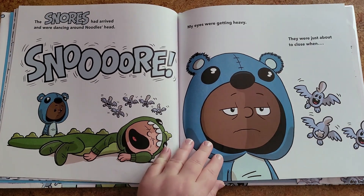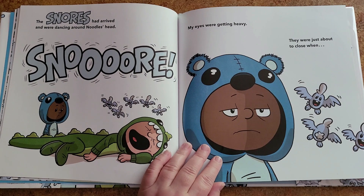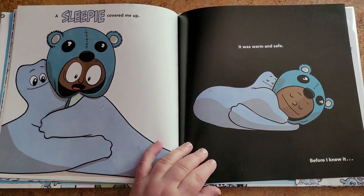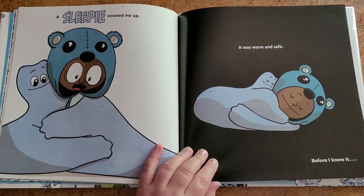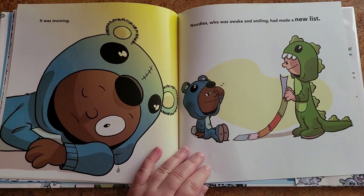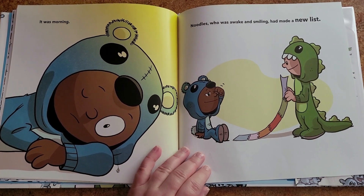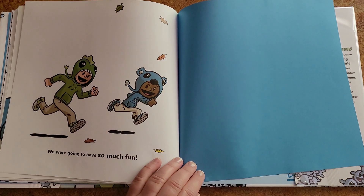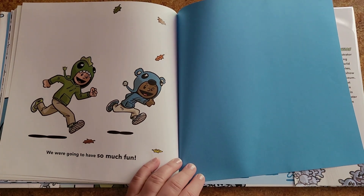Snore! My eyes were getting heavy. They were just about to close when a sleepy covered me up. It was warm and safe. Before I knew it, it was morning. Noodles, who was awake and smiling, had made a new list. We were going to have so much fun!